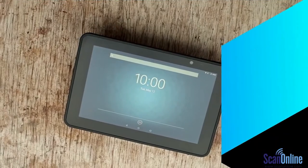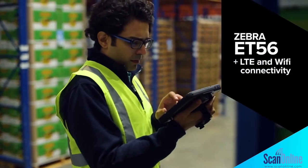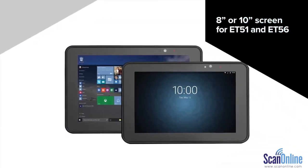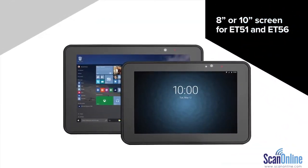For those who need greater connectivity, the ET56 is your go-to. And if you decide you need a little more screen real estate, no problem — it comes in two screen sizes.